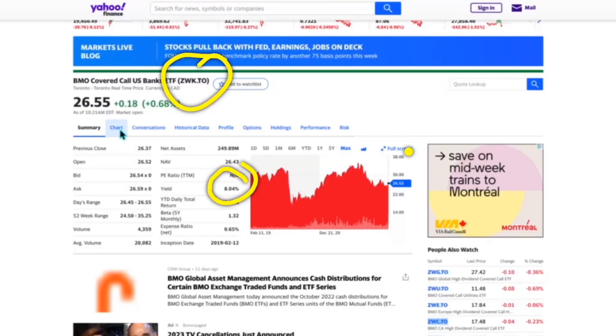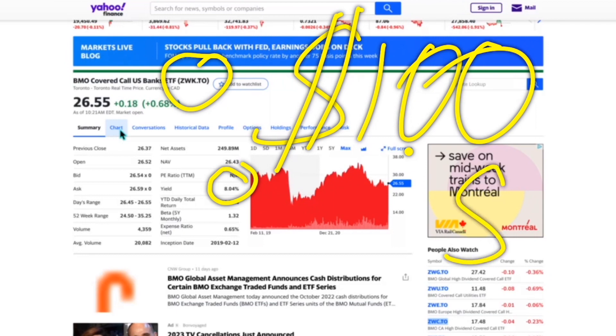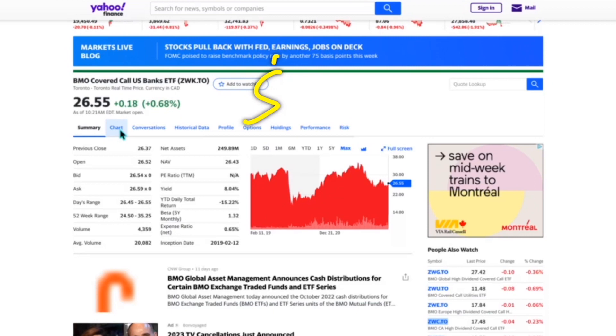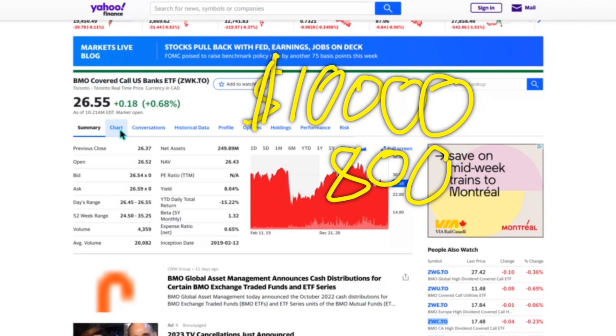ZWK right now has an 8% yield, so you're getting paid out about 8% at this point in time. If you invest $100, you'd be getting around $8 per year. $1,000 gets you about $80 a year, $10,000 gets you around $800 per year, and $100,000 equals $8,000 a year. You can continue to add zeros depending on how much money you've got.